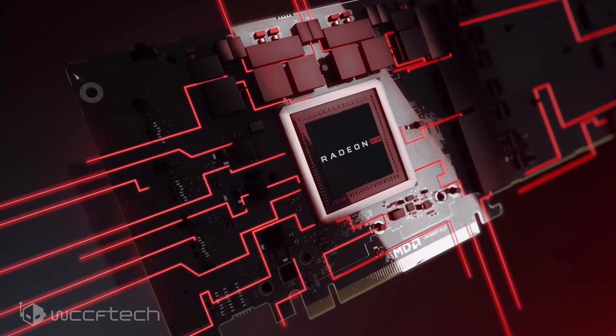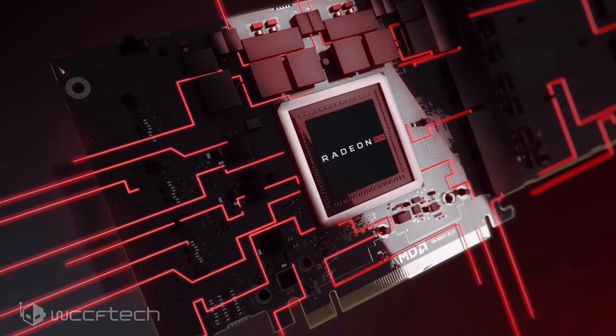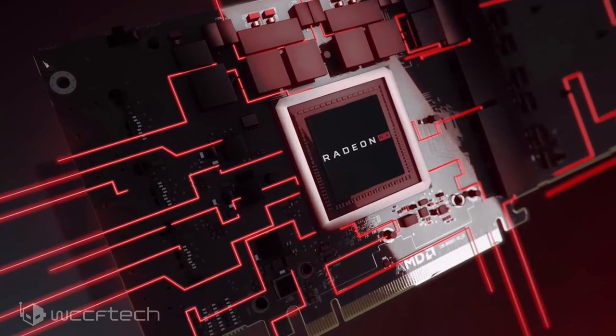Just a couple of days ago, we did get to see another leak that listed down several RDNA 2 and RDNA 1 RX GPUs. For more on this and other news, follow the link in the description and make sure you're subscribed and hit the notification bell so that we don't miss you in the next one.